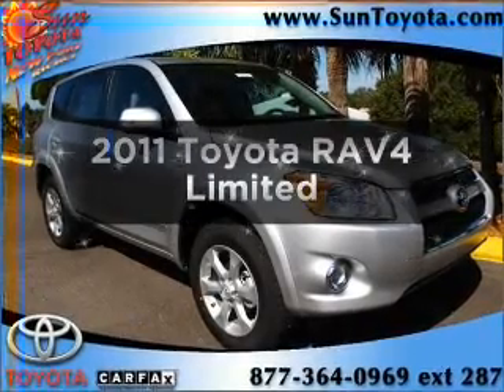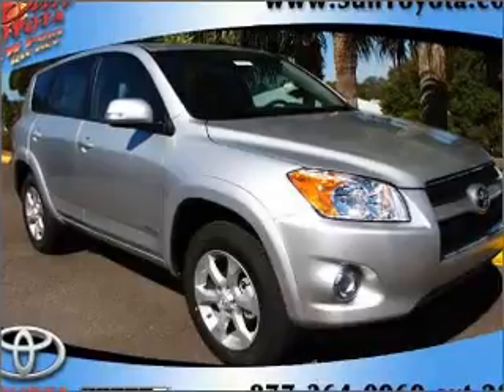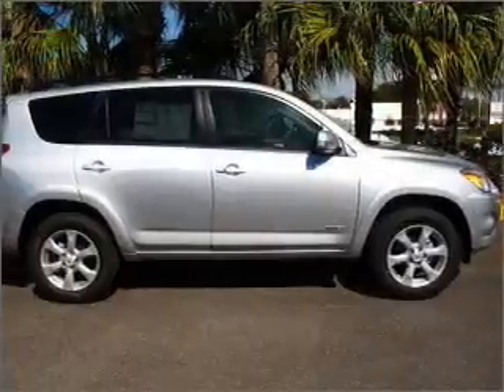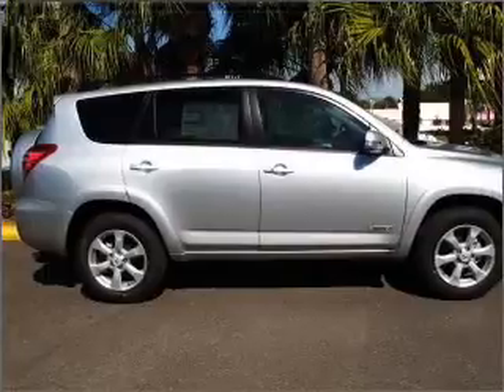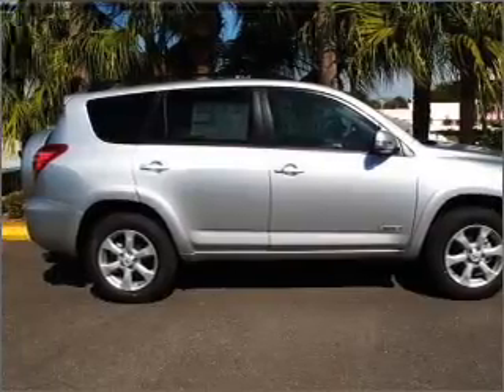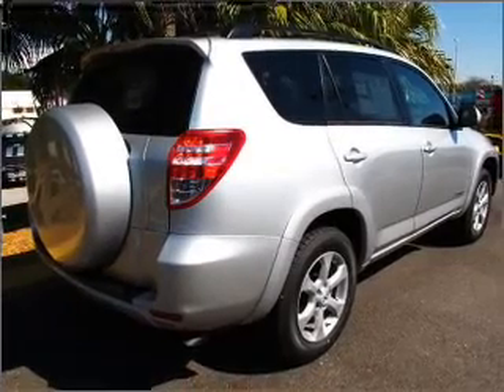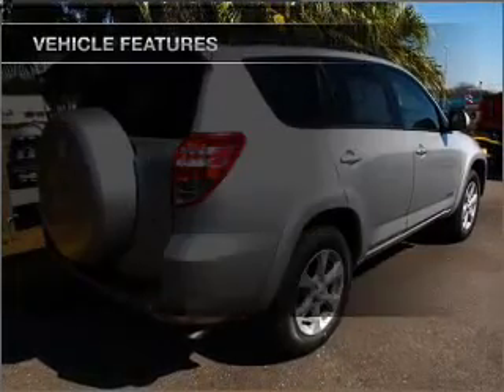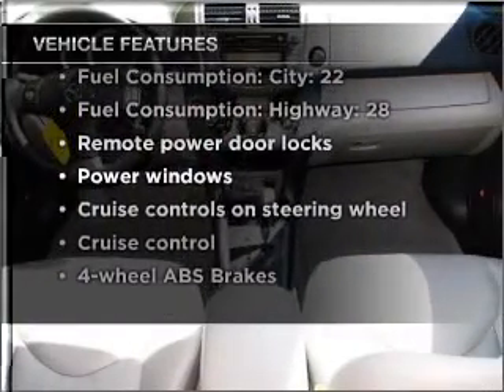Imagine yourself in this 2011 Toyota RAV4. This is the set of wheels you've been looking for, with an efficient four-cylinder engine connected to a smooth-shifting automatic transmission. Stand out from the crowd with premium wheels. Brake safely with the anti-lock braking system. This car has separate passenger temperature controls, and with these notable features, you won't want to miss out on the opportunity to own this amazing vehicle.